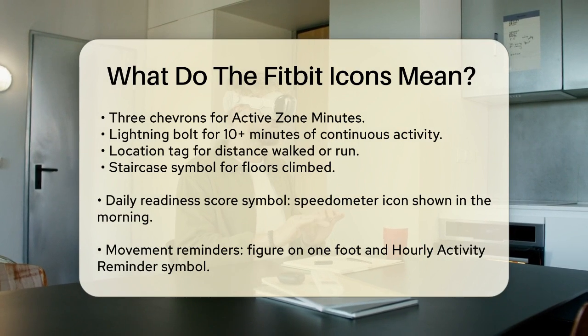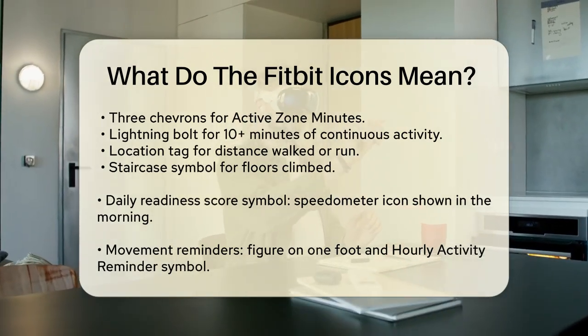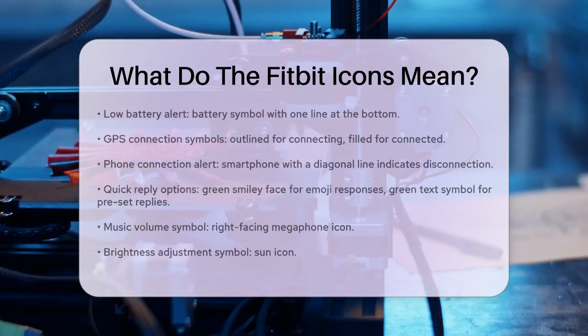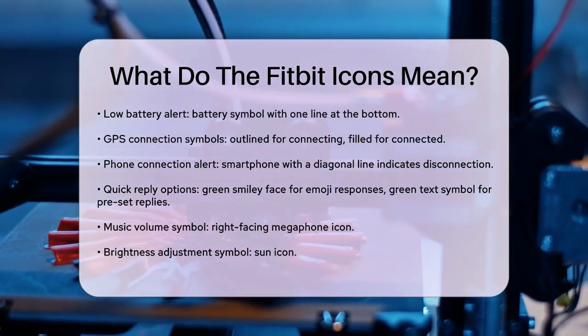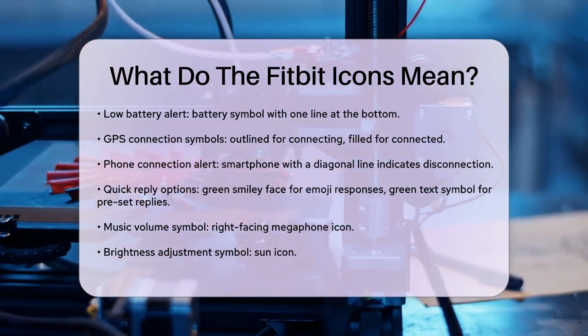You might also see a symbol that looks like a speedometer — this is your daily readiness score, usually shown in the morning. A figure standing on one foot with arms outstretched reminds you to move, while a figure with arms out and three lines pointing away is your hourly activity reminder, reminding you to walk at least 250 steps per hour.